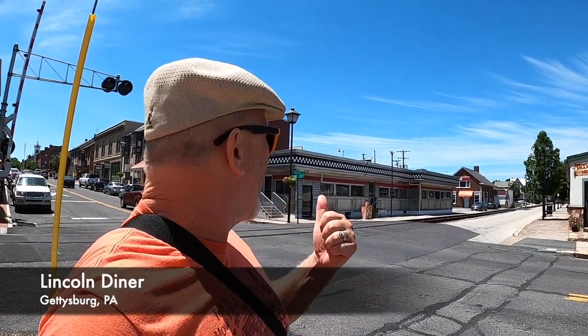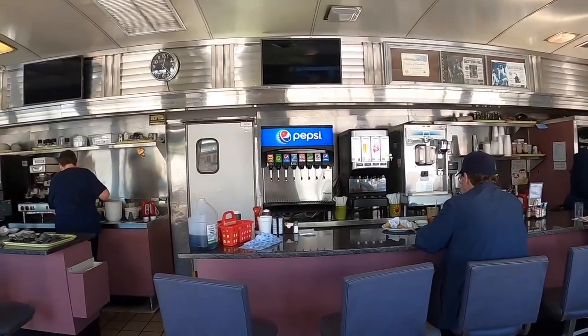Hey guys, welcome back to another best food review road trip. Today we are in Gettysburg, and what better place to eat than the Lincoln Diner. We're eating our way around the country and bringing reviews to you. Let's go in and check it out. This is like an old-school diner — it's great, right on the train tracks.